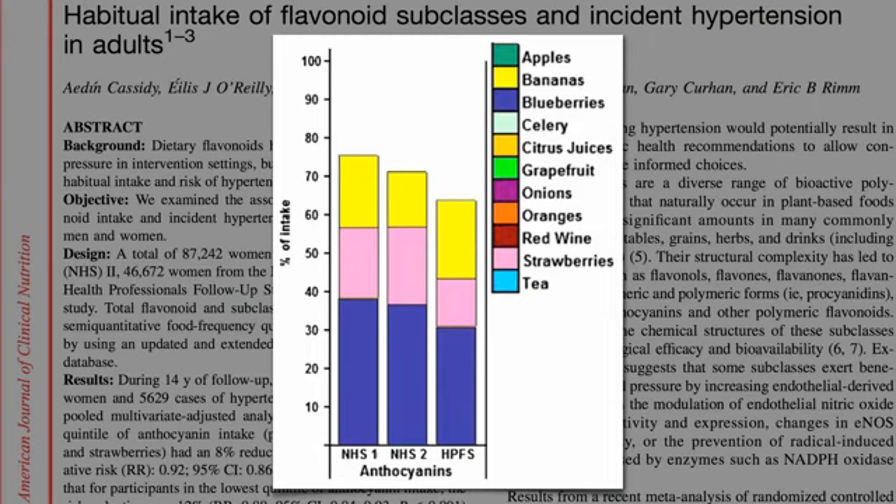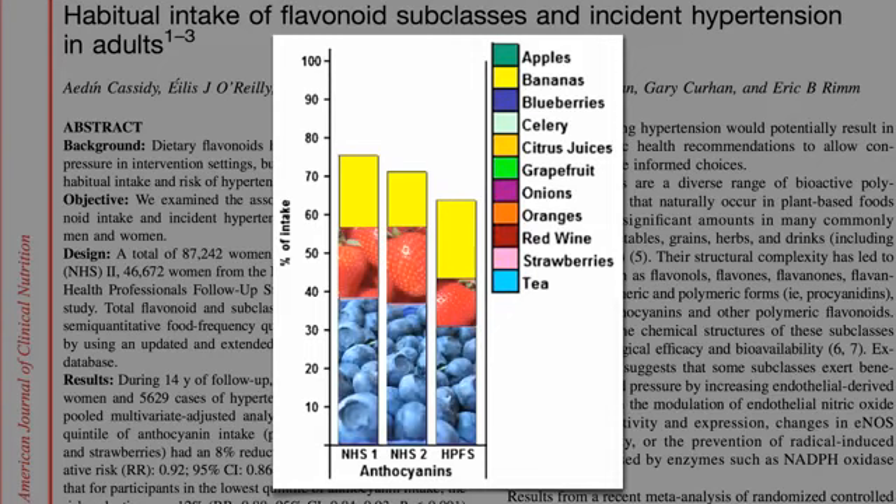Maybe I underestimated bananas. They are, after all, technically berries. Still, I'm looking at these three fruits and I'm thinking — I see some anthocyanins here and here, but I'm not seeing much red, blue, or violet here.